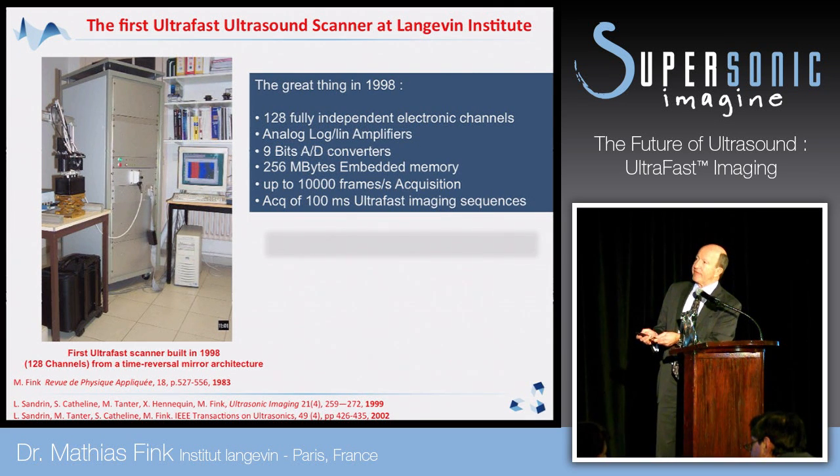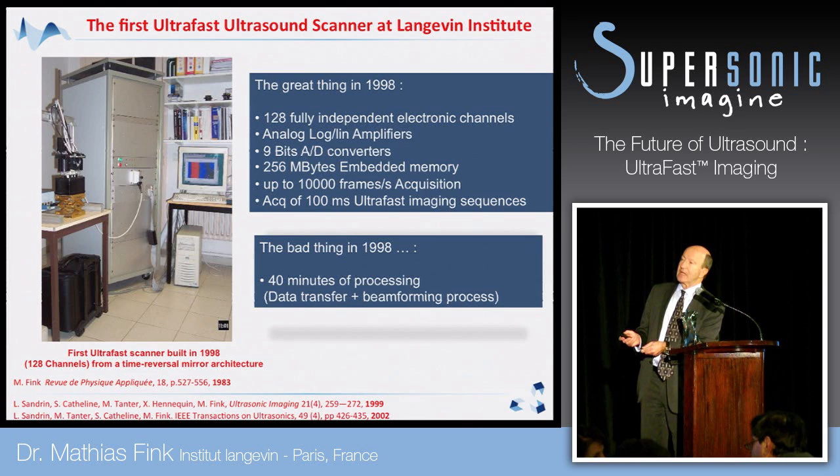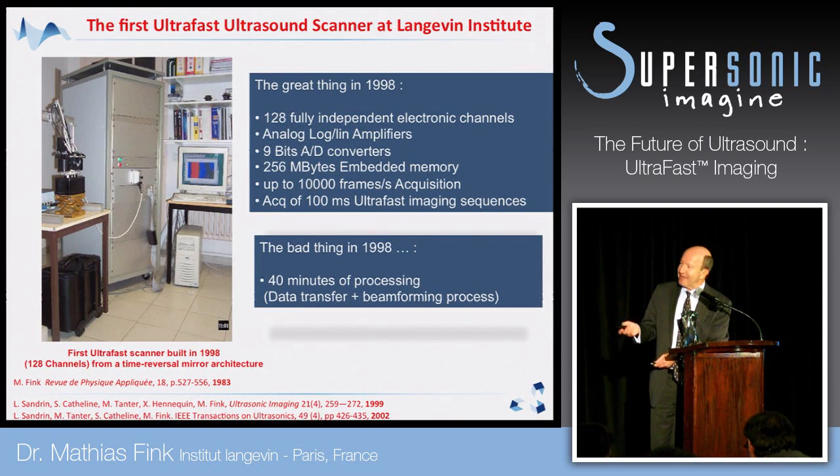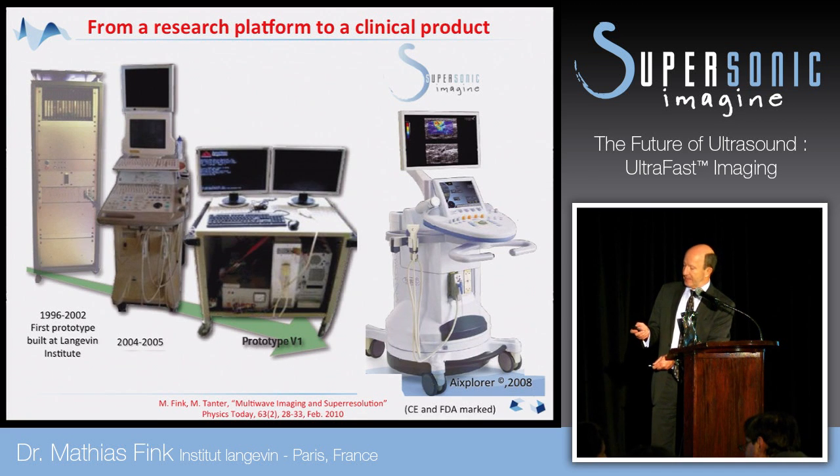In 1998 we could build this system, but to make a final image it took some time — at least 40 minutes of processing to get ultra-fast imaging, which is not so ultra-fast. But we began like this. After that adventure in our lab we had a prototype, and when we decided to create supersonic imaging with Jacques Souquet we went from that prototype to the next. And in 2008 we had an ultra-fast imaging machine which was really ultra-fast in the processing.